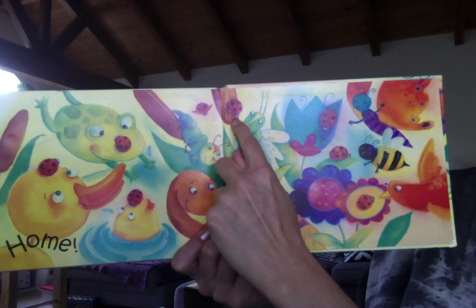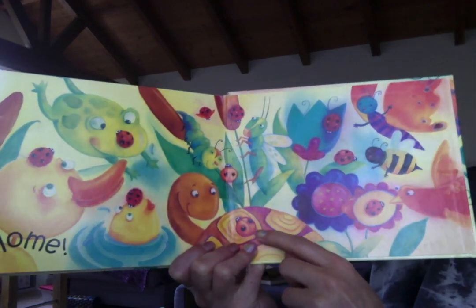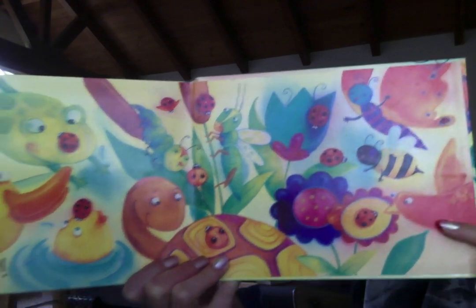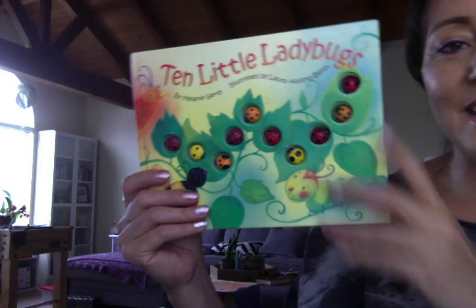four, five, six, seven, eight, nine. Where's the last one? Ten. There he is. We found them all and they're home with all their friends.